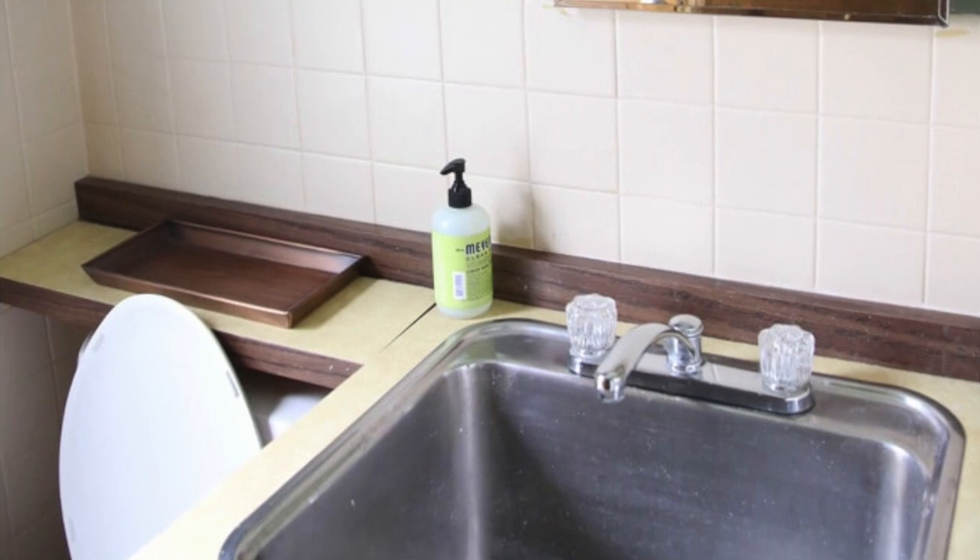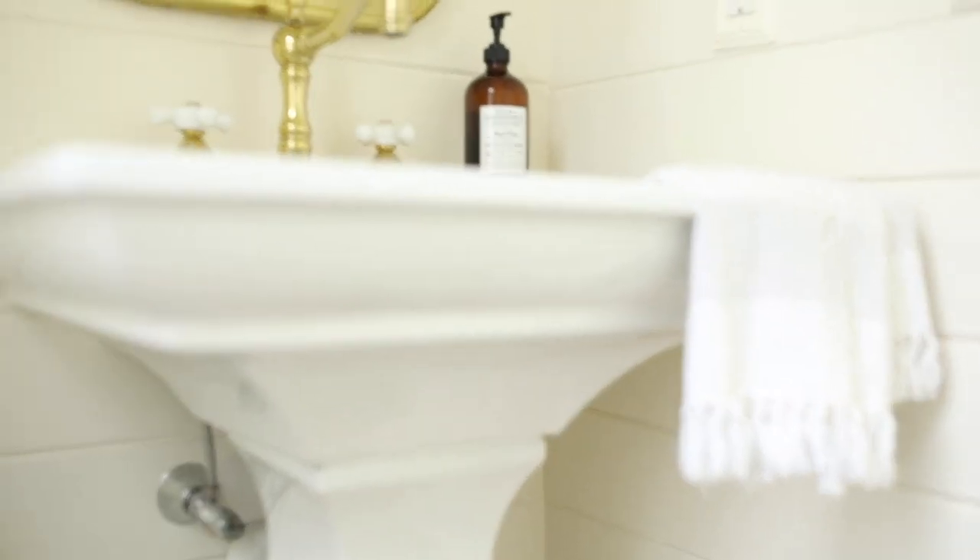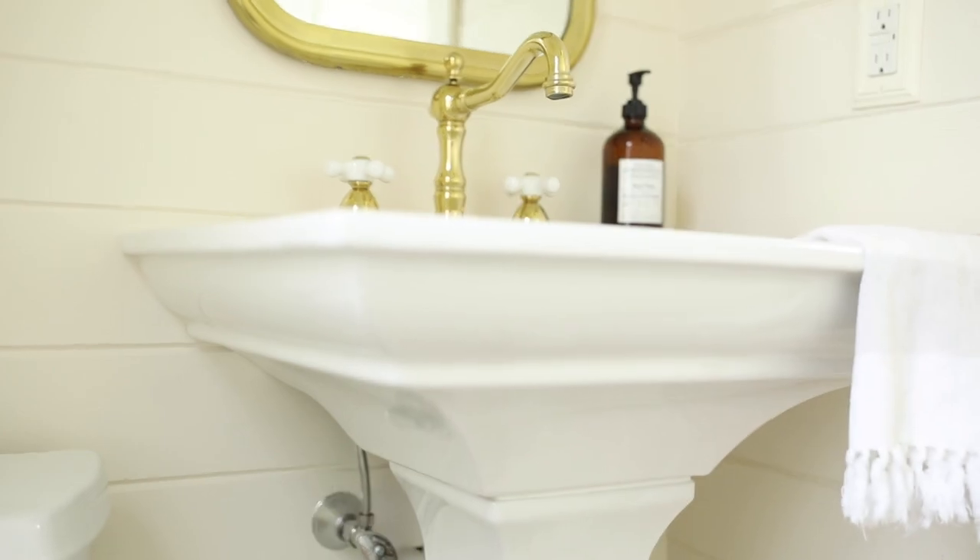Then we decided to remove our old bathroom sink. It was more of a garage wash tub and it didn't seem to fit indoors. So we replaced it and opened up the space, making it feel a lot larger by putting in a pedestal sink. A pedestal sink draws the eye up, giving the illusion of extra space to the room.